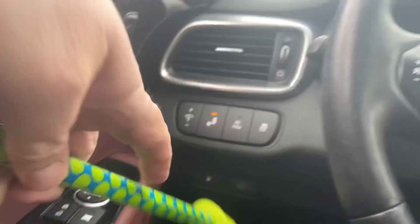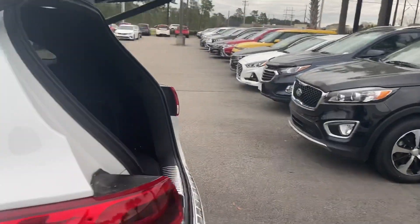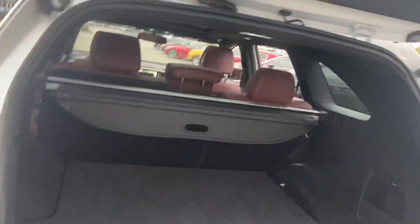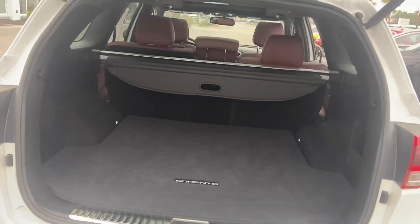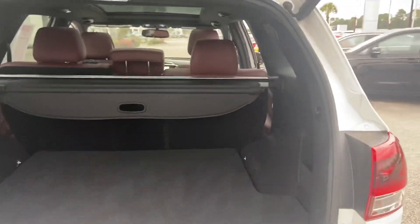You got the power liftgate — there you go. You got lane departure warning, blind spots in the mirror. Come back here — lots of storage, got that cargo cover. This actually has the wonderful tow hitch and the backup sensors also.